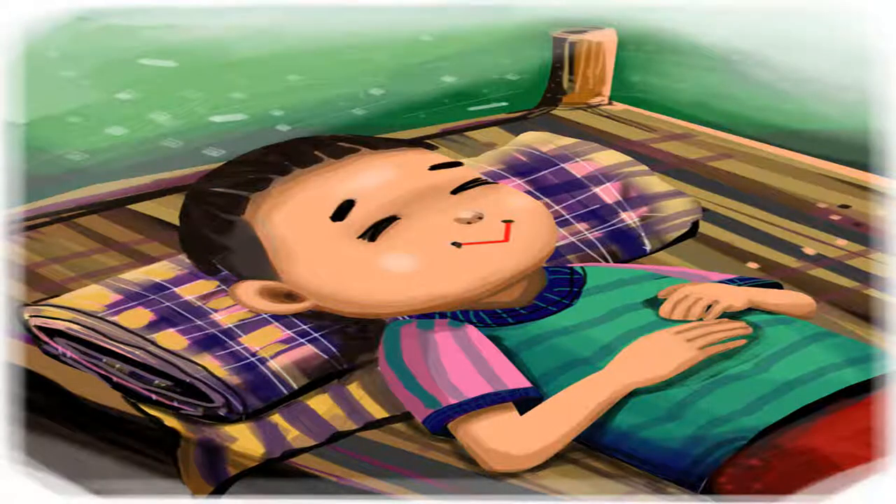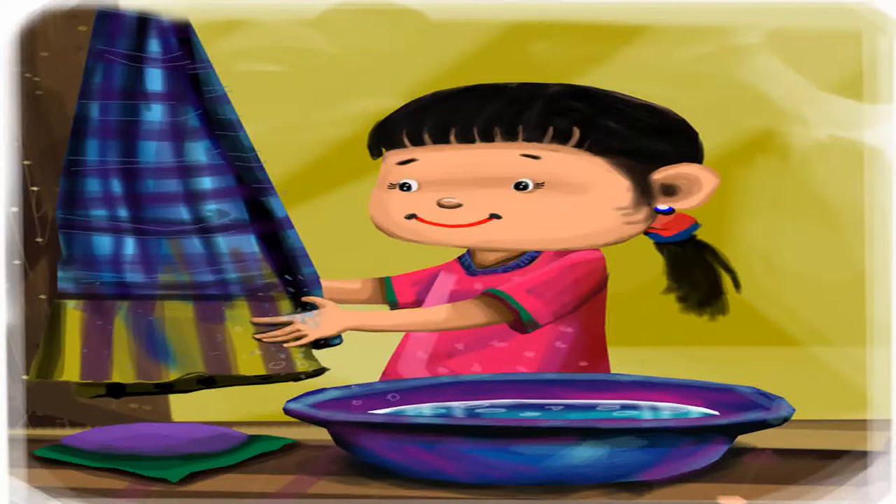You can roll up the pakaoma and use it as a pillow to get a good night's sleep anywhere. We also use it as a towel after washing our hands. That's why it is called the Lao bathing towel.